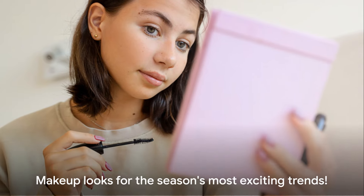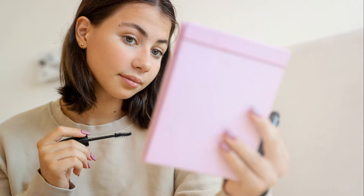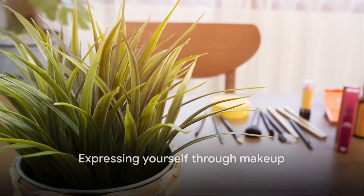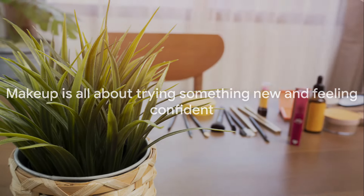These makeup looks will ensure your face is a canvas for the season's most exciting trends. So go ahead, have fun with these trends. Remember, makeup is all about expressing yourself and feeling confident. Don't be afraid to step out of your comfort zone and try something new. After all, it's just makeup, and you can always wash it off and start again.